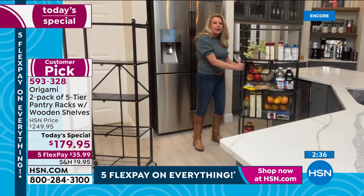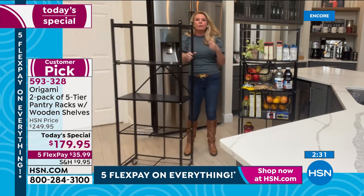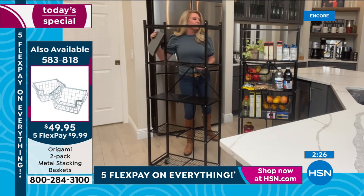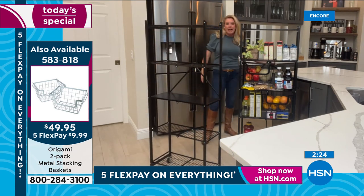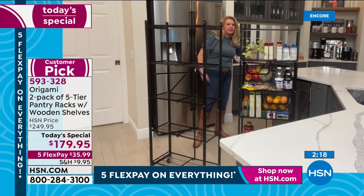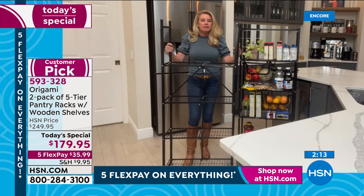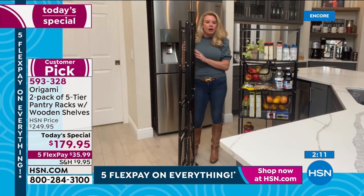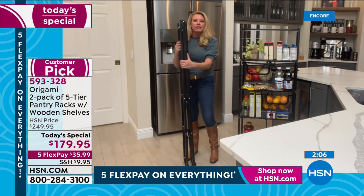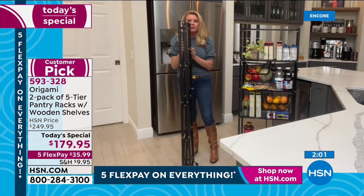Look at all of this: cereal boxes, canned goods, fruits and vegetables, heavy juices, condiments — and look how easy it is to wheel from area to area, it just glides. And let's say you move or you're sending this to someone going to college — when was the last time you could break down something you put together, especially particle board? With Origami, if you don't want it out when the shelves are empty, it folds down to nothing. You can put it in a closet, underneath a bed, under a sofa, between the washer and dryer.